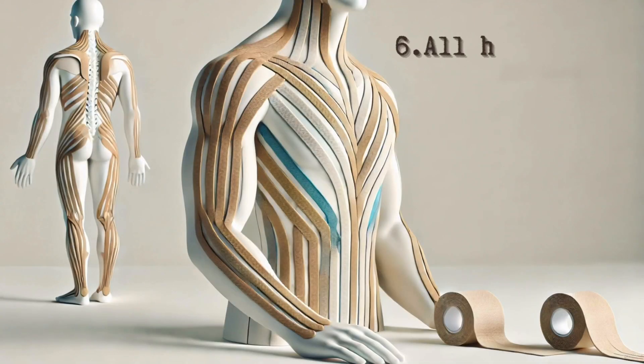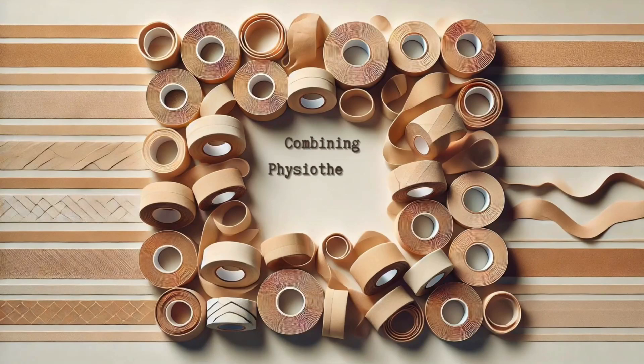And the last mistake: putting all hope in the tape. Not at all — tapes work best when combined with other rehab methods. Research shows that combining kinesiotaping with physical therapy significantly improves treatment results. Complementary methods include massage, muscle stretching exercises, electrical muscle stimulation, ultrasound therapy, and heat and cold therapy.